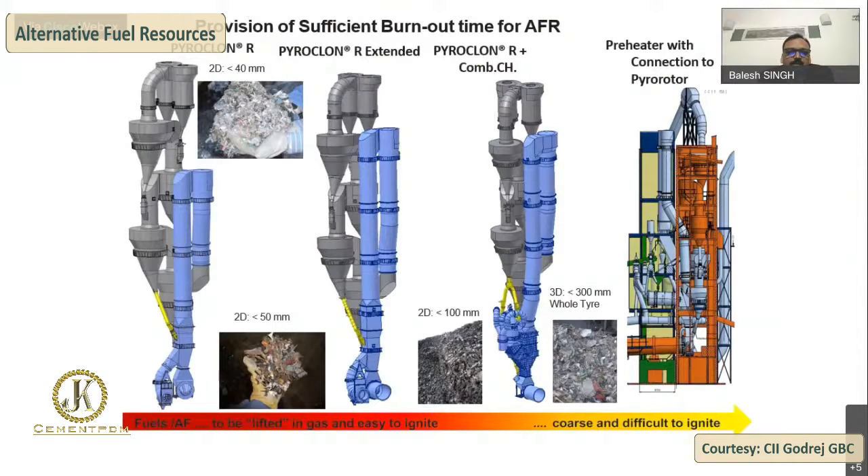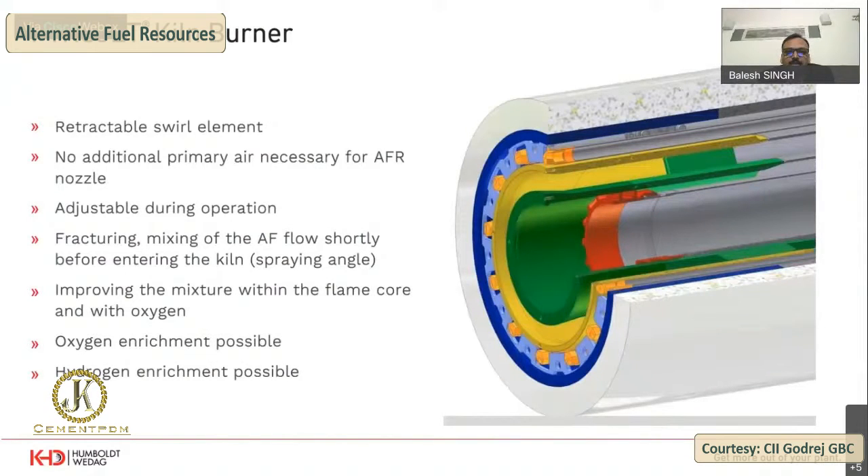These are typical sketches of different cyclone configurations. We can see the stages of development, and at the last stage there is a preheater calciner fitted with a pyrorotor. Moving on to the pyrojet kiln burner — here we can use additional channels for AFR, and there is a retractable lance shown in red. It can be moved forward and backward to change the mixing angle of AFR with the main fuel, and this adjustment can be made from the main burner.